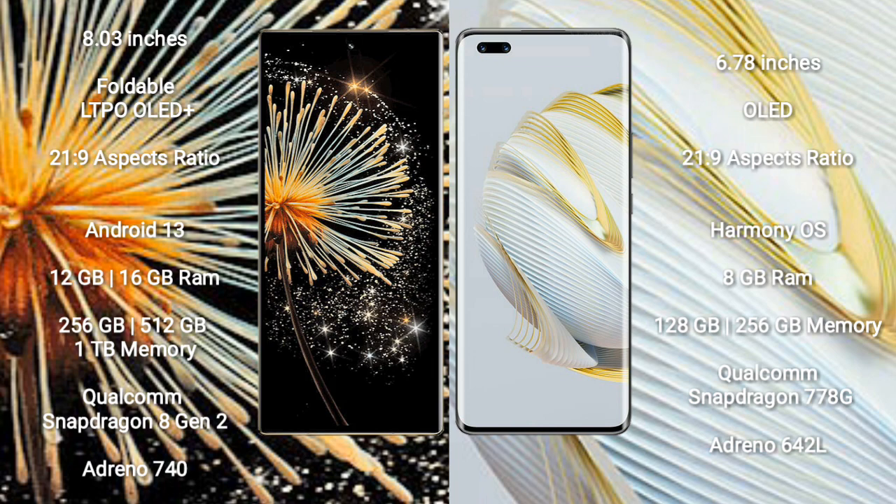Xiaomi Mix Fold 3 runs on the Android 13 operating system. Huawei Nova 10 Pro runs on HarmonyOS. Xiaomi Mix Fold 3 comes with 12GB and 16GB RAM options, and 256GB, 512GB, and 1TB internal storage.